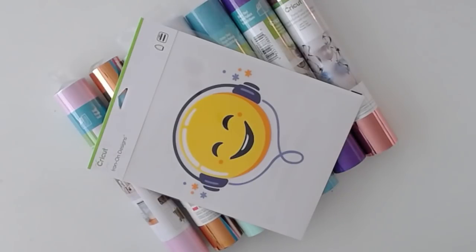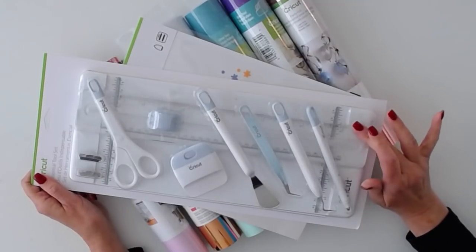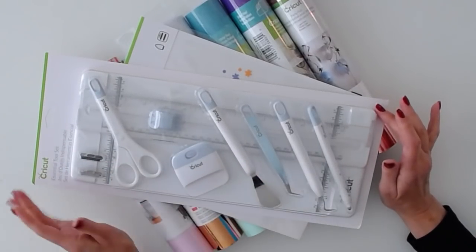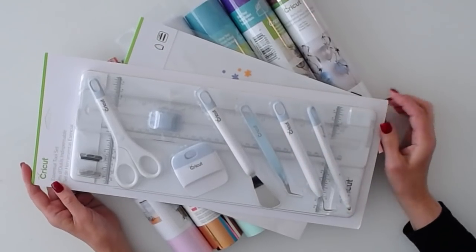Last but not least, we have this essentials tool set with a trimmer, extra blade, scissors, scraper, a scoring tool, and a weeding pick — everything you need. Just fabulous.